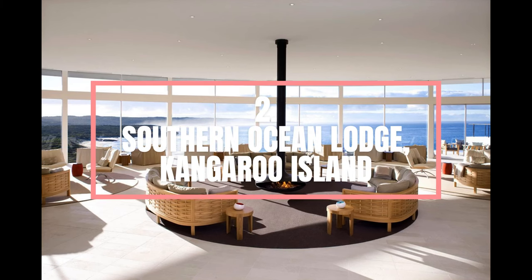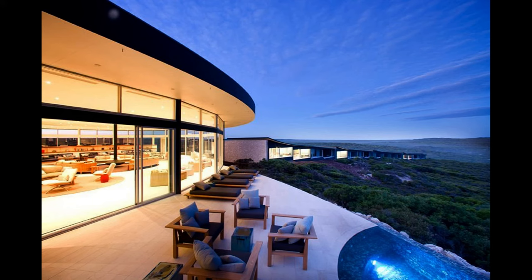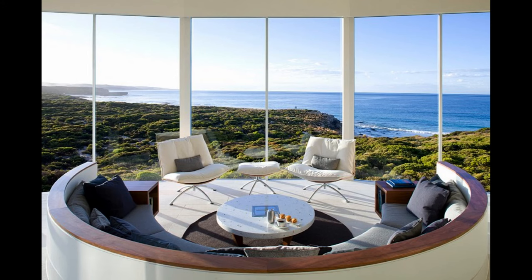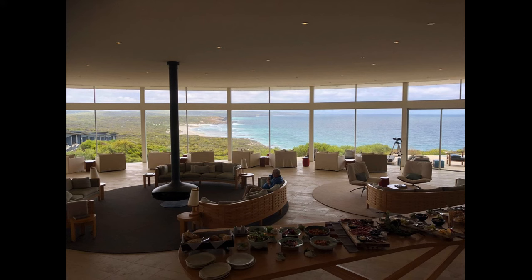Number 2. Southern Ocean Lodge, Kangaroo Island. Southern Ocean Lodge is Australia's first true luxury lodge, offering a unique and exclusive travel experience on Kangaroo Island in South Australia. Floating atop a secluded cliff on a rugged stretch of coast, the lodge commands peerless views of the wild Southern Ocean and pristine surrounding wilderness. Come face to face with sea lions, kangaroos, and koalas at Southern Ocean Lodge on Kangaroo Island, called Australia's Galapagos for its abundant wildlife. The lodge's 21 eco-chic luxury suites feature floor-to-ceiling windows that showcase the incredible view, sunken lounges perfect for relaxing, sand-blasted limestone floors, and furnished outdoor terraces.